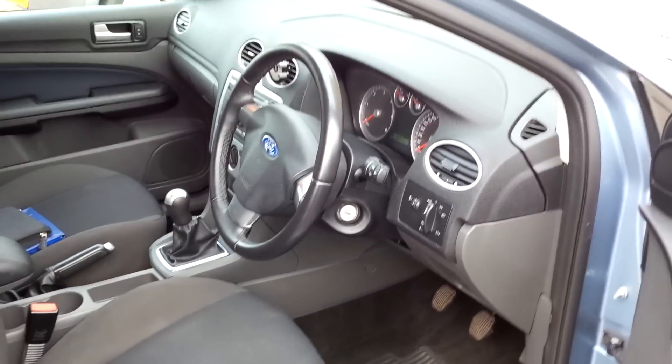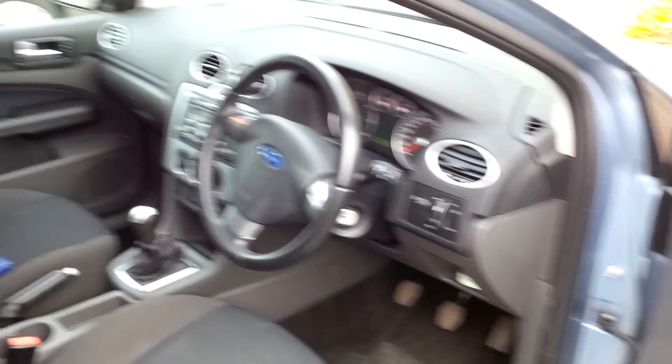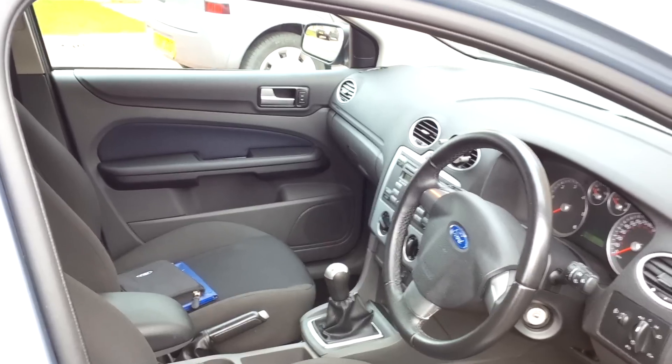You get the brushed aluminium trim throughout. The interior is spotless — there's no stains, no marks, no rips, no tears, no scuffs, nothing at all. Really, really good condition.